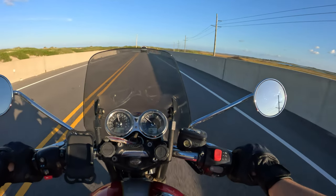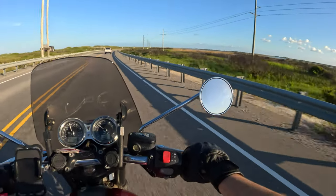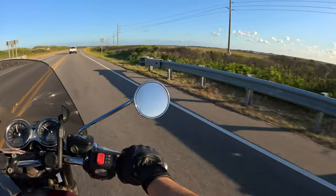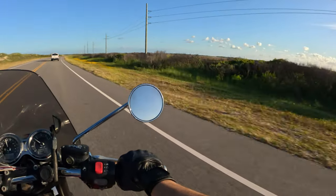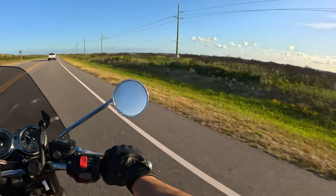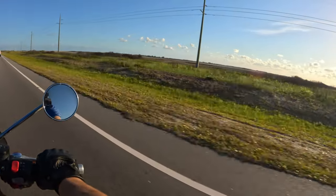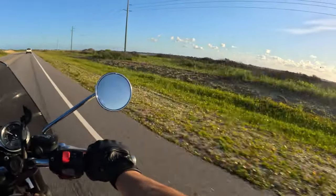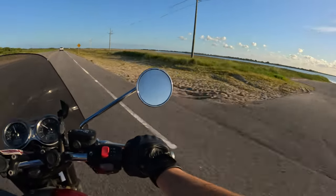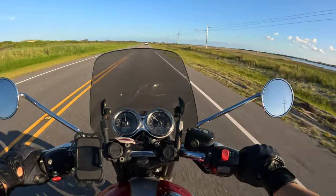This whole area gets battered and beaten so much by wind and hurricanes. You see over there — I don't know what that used to be, maybe a pier or a bridge — there's nothing left but the foundation now. It's just magical down here.